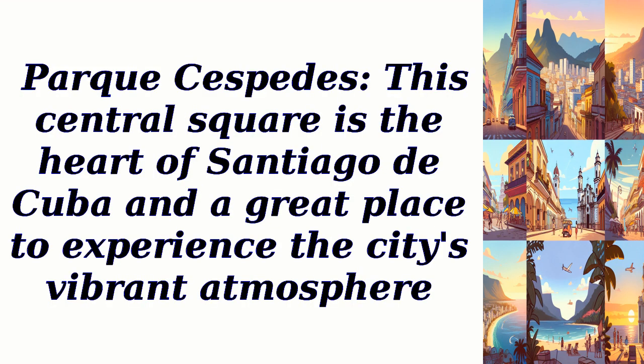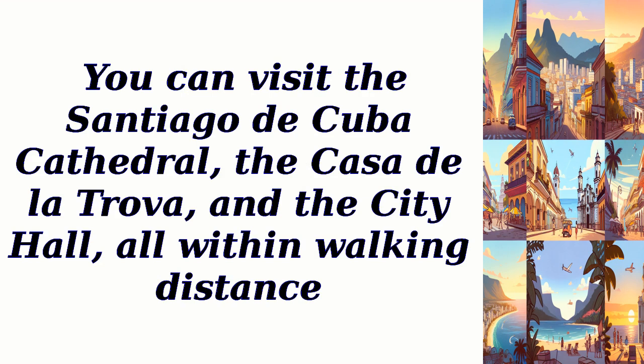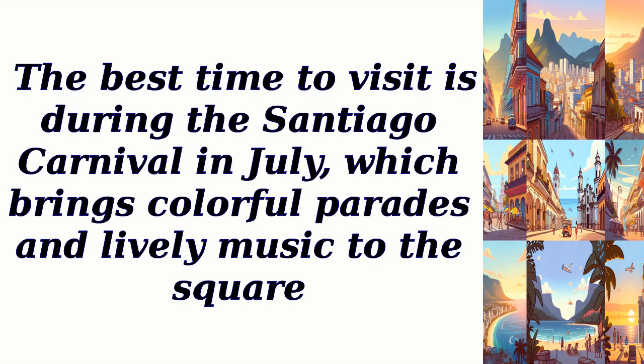Parque Céspedes. This central square is the heart of Santiago de Cuba and a great place to experience the city's vibrant atmosphere. Surrounded by historic buildings, the park is perfect for people watching and immersing yourself in the local culture. You can visit the Santiago de Cuba Cathedral, the Casa de la Trova, and the City Hall, all within walking distance. The best time to visit is during the Santiago Carnival in July, which brings colorful parades and lively music to the square.